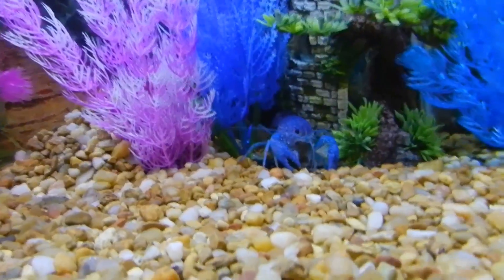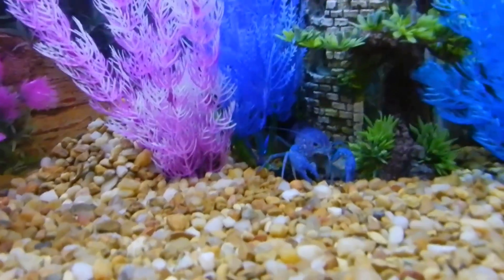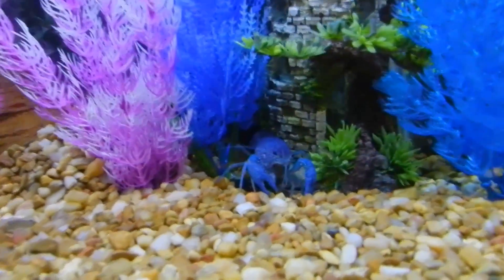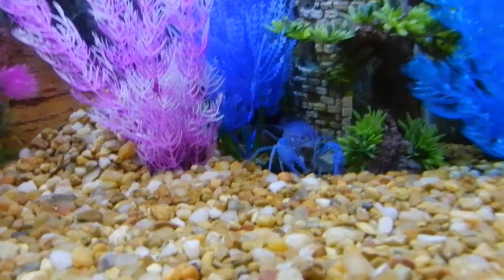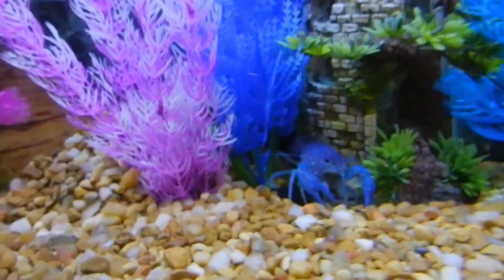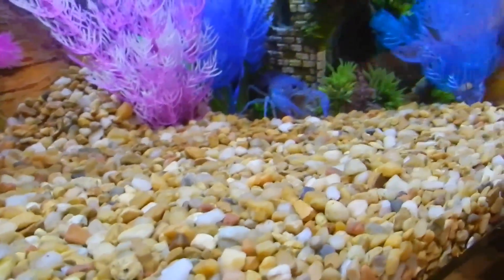If she plants all those eggs and they hatch somehow without a male around — I've had her since the date of my first video. So if somehow they were fertilized at Petco, I don't know. I don't know if they lay the eggs and then a male comes along and fertilizes them or what. I guess it's time for me to get a book.